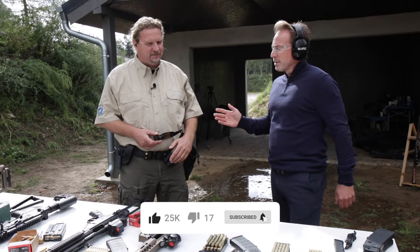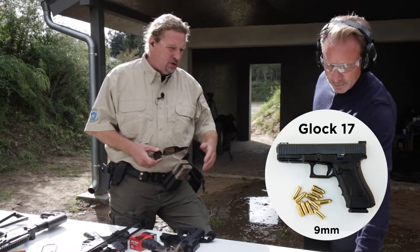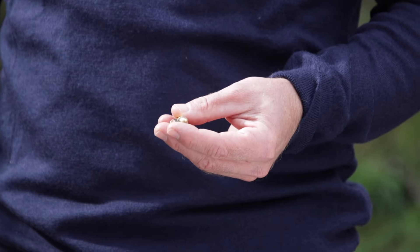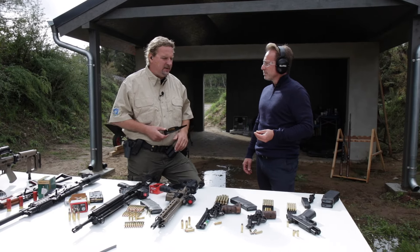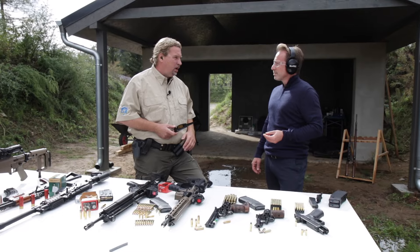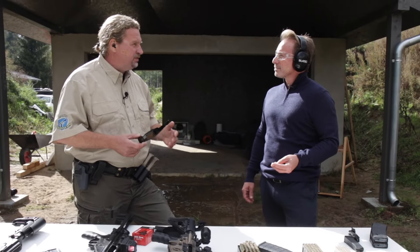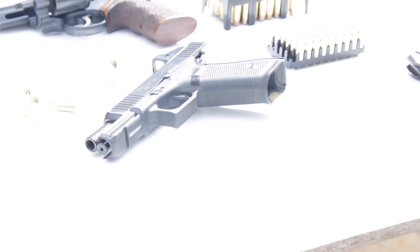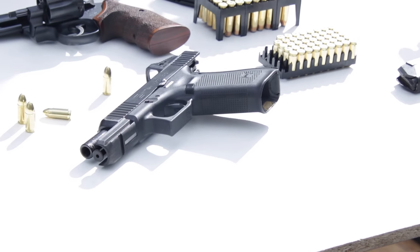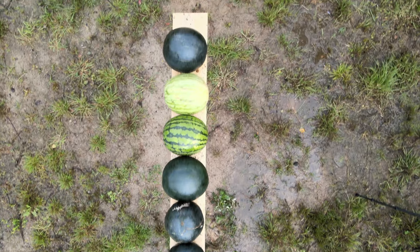Frank, which weapon are we going to start with? We'll start with the Glock 17 — a pistol. It uses the 9mm caliber, specifically 9x19 or 9 Para. This is the standard police ammunition used in Germany and Europe. The Americans also now use 9mm almost exclusively, except for a few units using caliber 40 S&W. To show you the force of these guns, we chose watermelons.